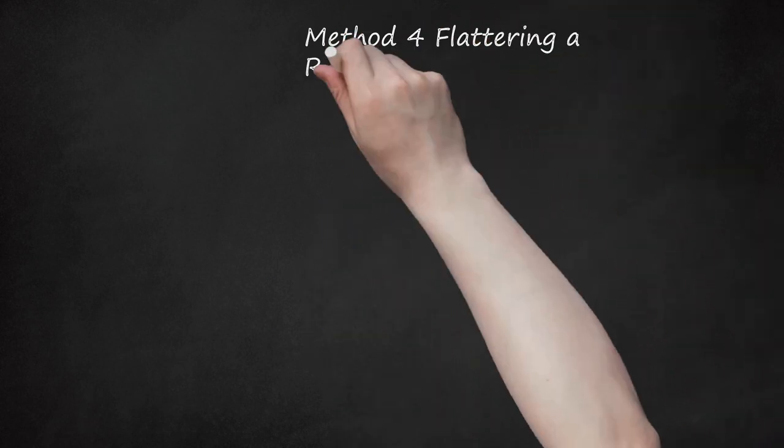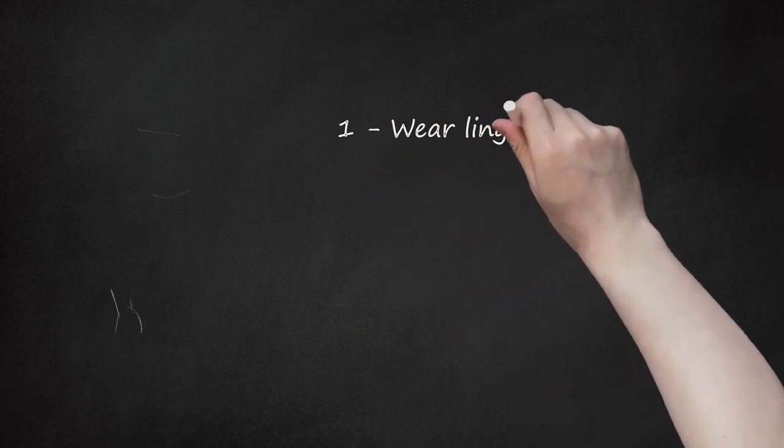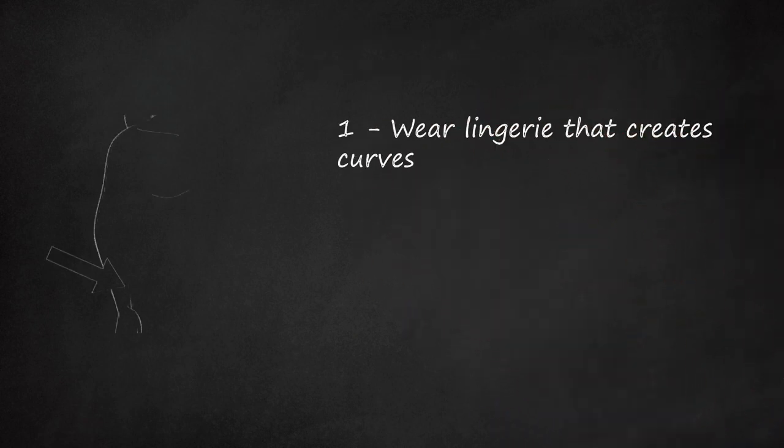Method 4: Flattering a Rectangular Figure with Lingerie. Wear lingerie that creates curves. If you have a rectangular figure, you are likely slim with some modest curves. Choose lingerie that helps create more dramatic curves. You can pick pieces that accentuate your top half, your bottom, or both.